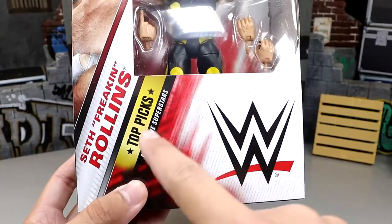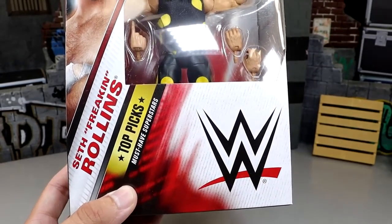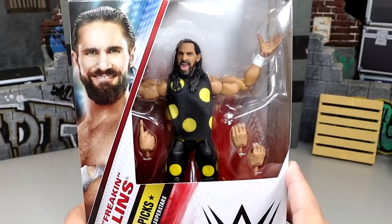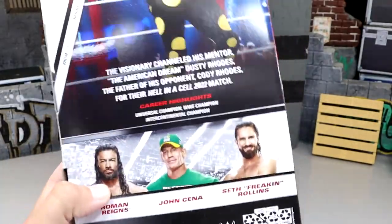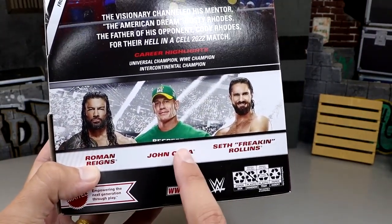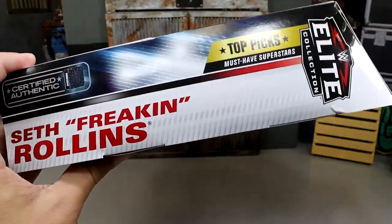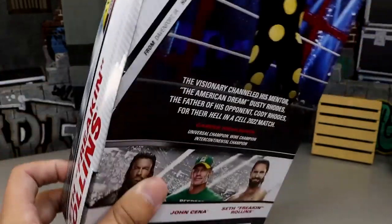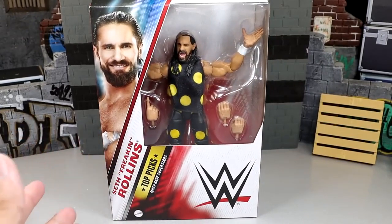Here's our Seth Rollins figure — he's got his dusty road shirt in the packaging. You can see 'Seth Freaking Rollins' added to the packaging, top picks must-have superstars, big WWE logo. I don't love the packaging — the lights are too bright for me. On the side you get 'Top Picks Seth Rollins,' and on the back a nice graphic of Rollins with a bio and the rest of the figures in the wave. Let's crack Seth Rollins out of his packaging.